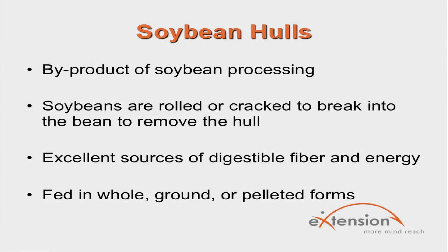Another common byproduct is soybean hulls. Soybean hulls are the byproduct of soybean processing during the extraction of soybean oil and soybean meal. During the process, soybeans are rolled or cracked to break into the bean and remove the hull. Soybean hulls are excellent sources of digestible fiber and energy, and are normally fed in whole, ground, or pelleted forms.